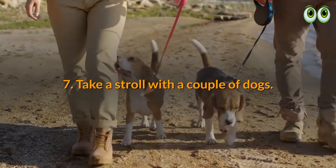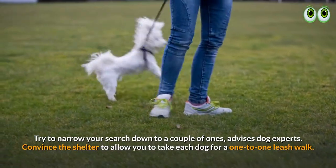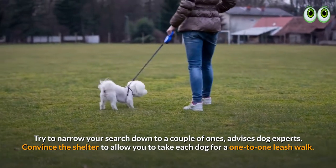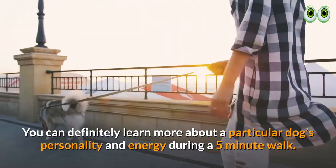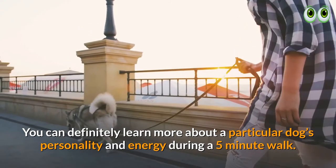7. Take a stroll with a couple of dogs. Try to narrow your search down to a couple of ones, advises dog experts. Convince the shelter to allow you to take each dog for a one-to-one leash walk. You can definitely learn more about a particular dog's personality and energy during a five-minute walk.